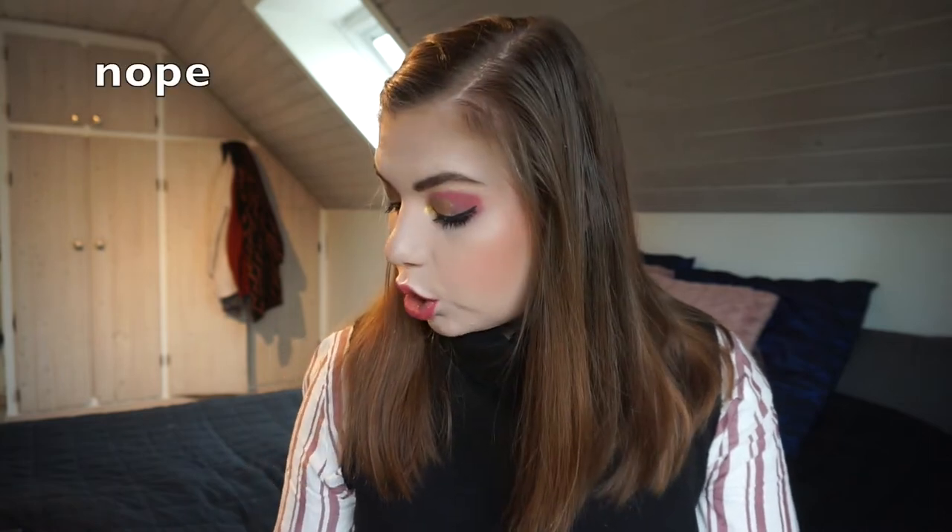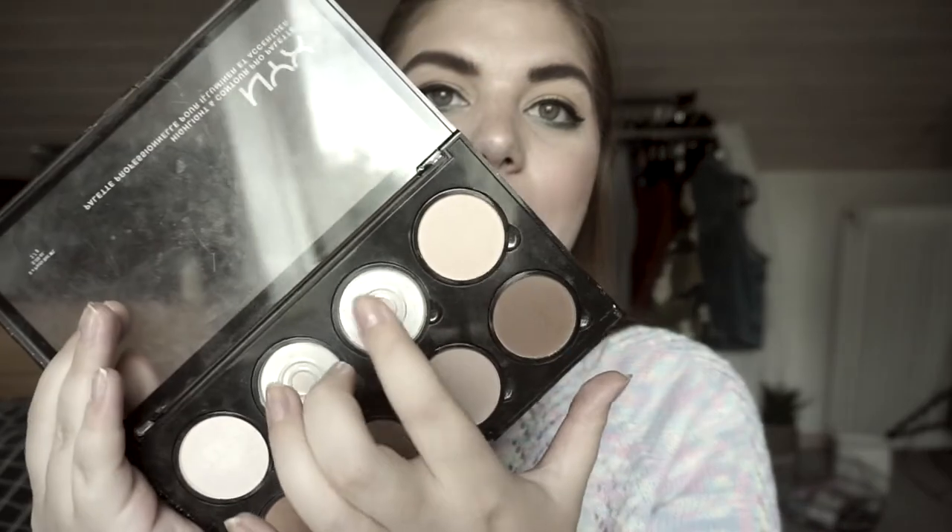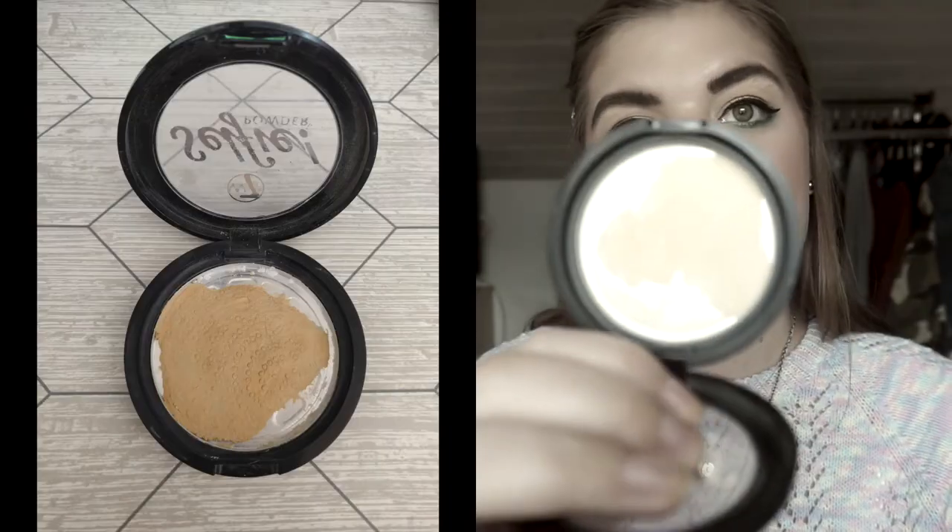Moving on to the resurrection products — I had the highlighting shade in my NYX Highlight and Contour Pro Palette and I used that up. I think I used it up in September. The last product is also from my NYX Highlight and Contour Pro Palette. I had the banana shade in this project and as you can see it is empty. I was going to repress the powder I was mixing it with for my concealer under-eye setting. I repressed it with this — the selfie powder from Devis 7.